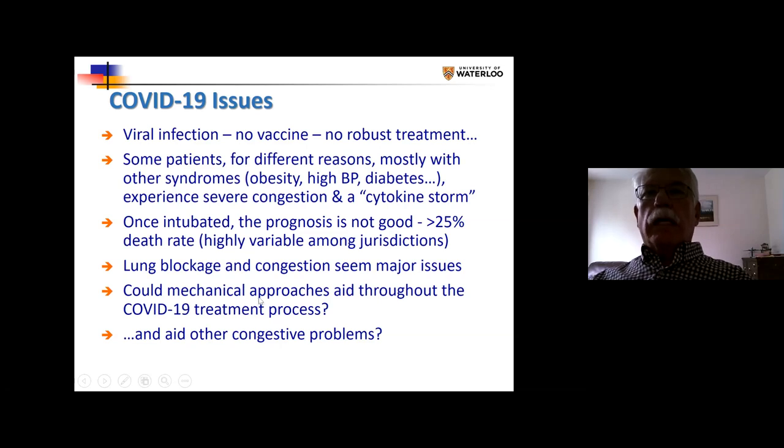In COVID-19, once intubated, the prognosis is not good. On average, we have over a 25% death rate, and it's highly variable among jurisdictions depending on how early they intubate and many other factors. Lung congestion and lung blockage seem to be major issues. As a mechanical person, as opposed to a biological person, I am wondering whether mechanical approaches can help us treat patients and get better outcomes.